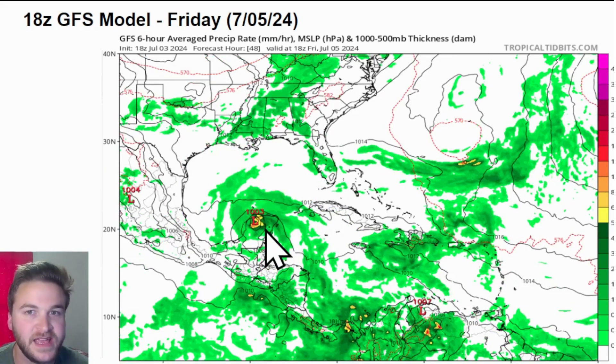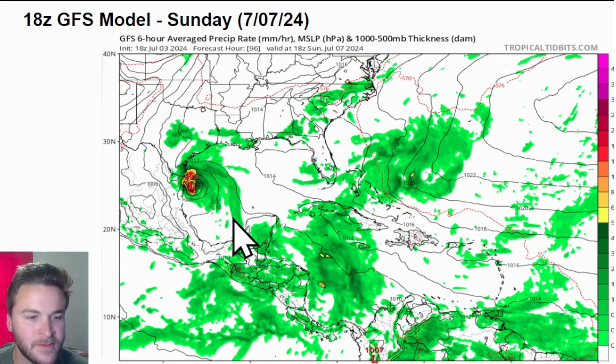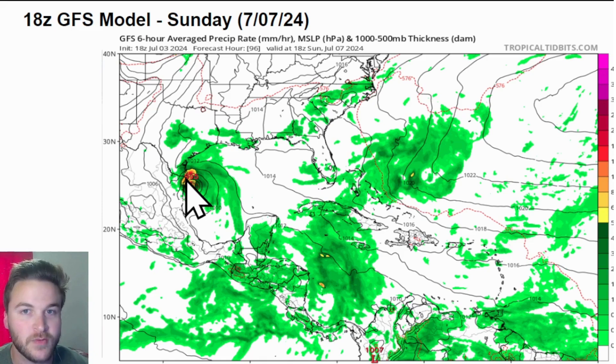Friday is the big day with the GFS, moving this over the northern part of the Yucatan and then back over the open waters of the Bay of Campeche as we go into Friday night. Going into Saturday, it's over the Bay of Campeche and southwestern Gulf of Mexico — it will likely start to restrengthen, possibly back to a Category 1 hurricane. Then the GFS has this at the intersection of extreme northeastern Mexico and down into the Rio Grande Valley around Brownsville, Texas, with a potentially landfalling hurricane or strong tropical storm on Sunday, July 7th.